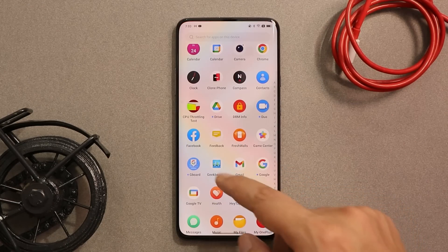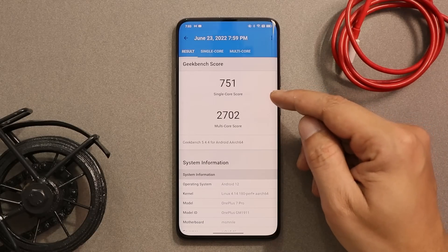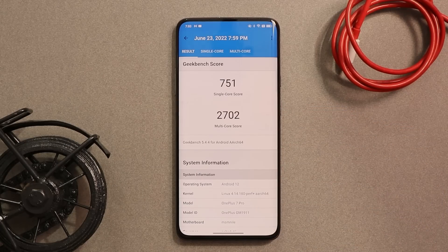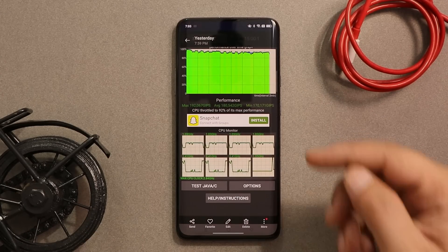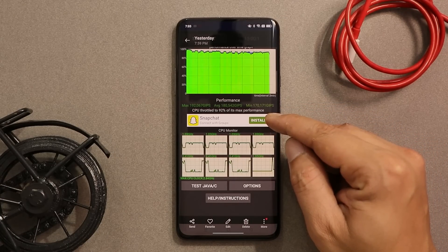Let's take a look at the benchmark results on open beta 1. In Geekbench, single-core scored 751 and multi-core scored 2702 — decent scores similar to what we've seen on OxygenOS 11. With AnTuTu the device scored 5,80,079. We also ran a CPU throttling test where average GIPS were good and CPU max throttled up to 92 percent.